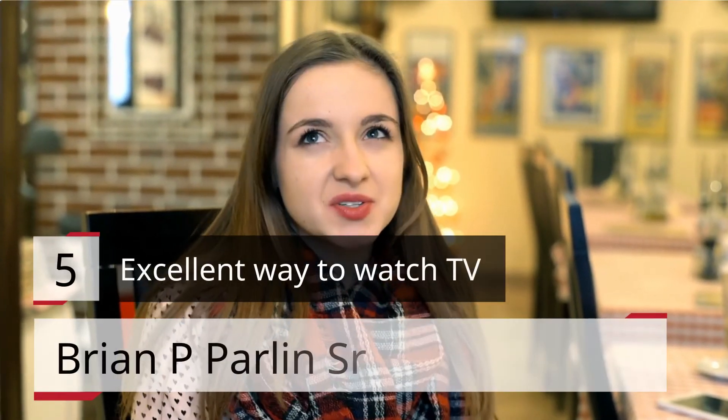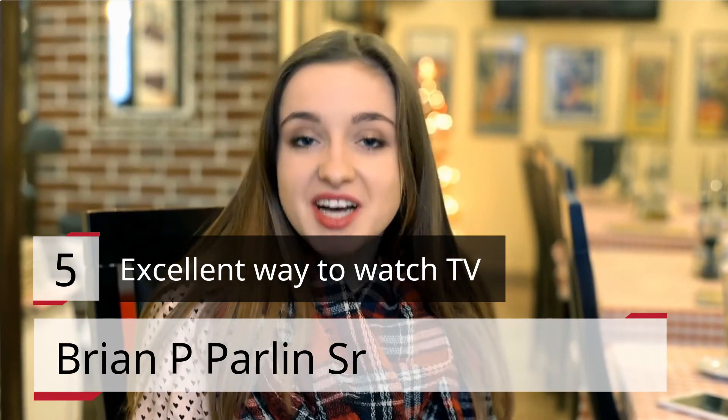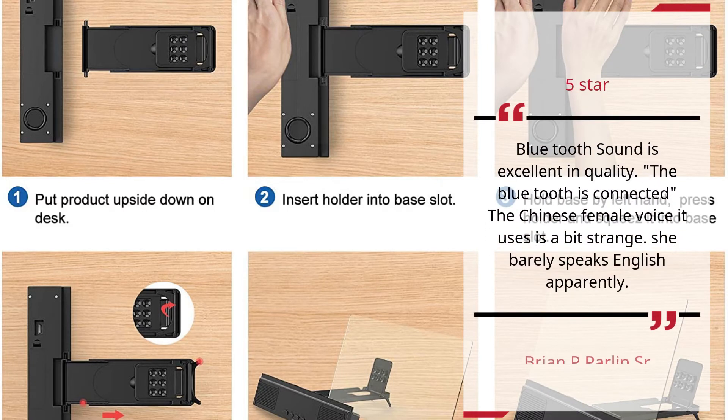Number 5. Excellent Way to Watch TV. Brian P. Parlinasar — 5 Stars. Bluetooth sound is excellent in quality. The Bluetooth is connected, though the Chinese female voice it uses is a bit strange. She barely speaks English, apparently.